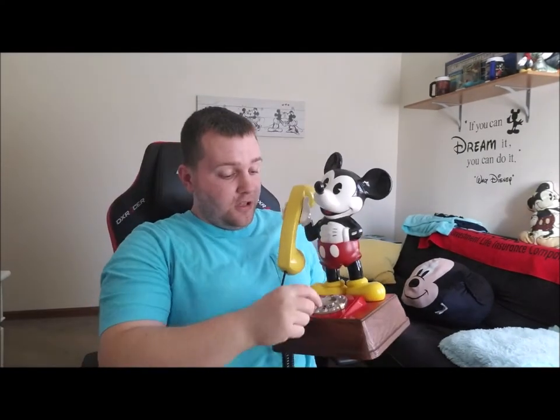It still works just like a normal phone. I actually watched a video the other day of two teenagers trying to call someone on a rotary dial phone and they didn't know how to use it. So yeah, this thing is really cool.